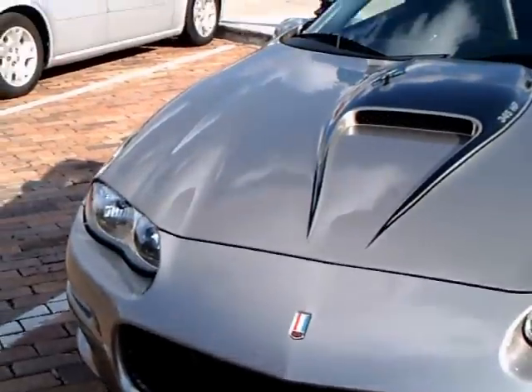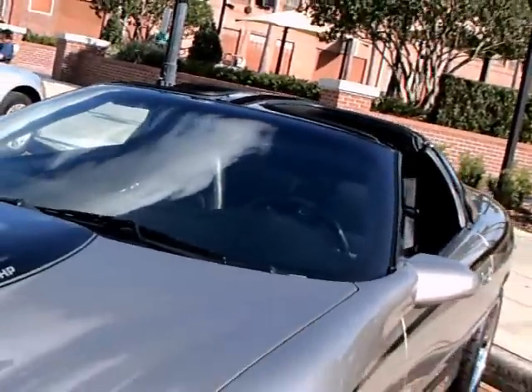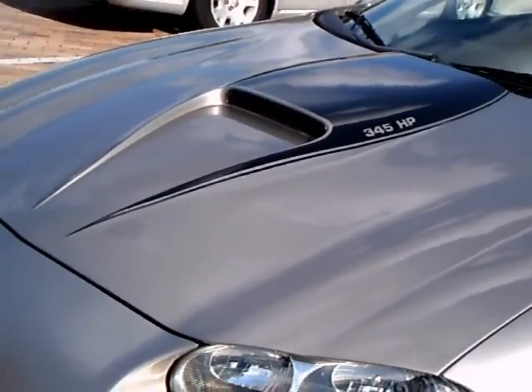Engine work has been done on the car to increase performance. You can see the horsepower rating there on the hood — 345 horsepower.